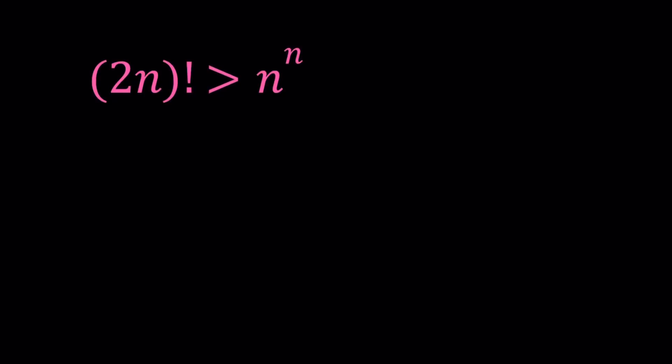Hello everyone. In this video, we're going to be proving an inequality for positive integers. So n is a positive integer and we're trying to prove that (2n)! is greater than n to the power n. I'm going to be presenting two methods, and let's start with the first one.